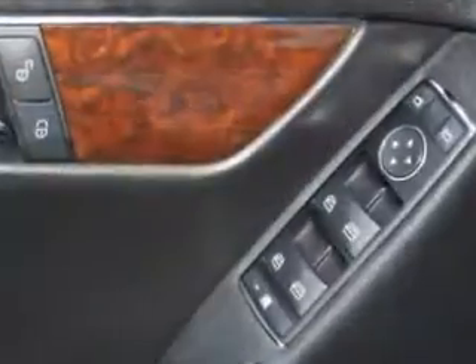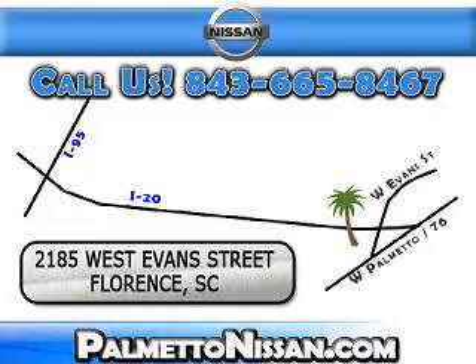Enjoy the drive and have peace of mind in this 2010 Mercedes-Benz 300. See us at Palmetto Nissan today. Just give us a call and we will be happy to answer vehicle questions, discuss financing or trade-ins. You can drive away today with a great vehicle from Palmetto Nissan.